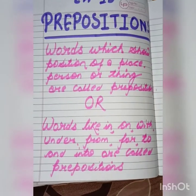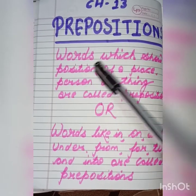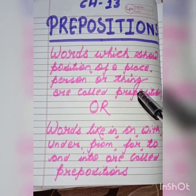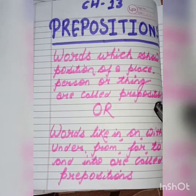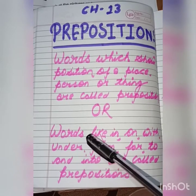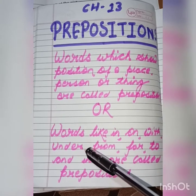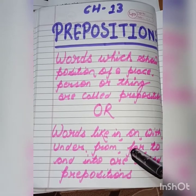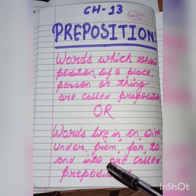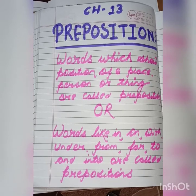See here. Words which show the position of a place, person or thing are called preposition. Or we can say that words like in, on, with, under, from, for, to and into are called preposition.